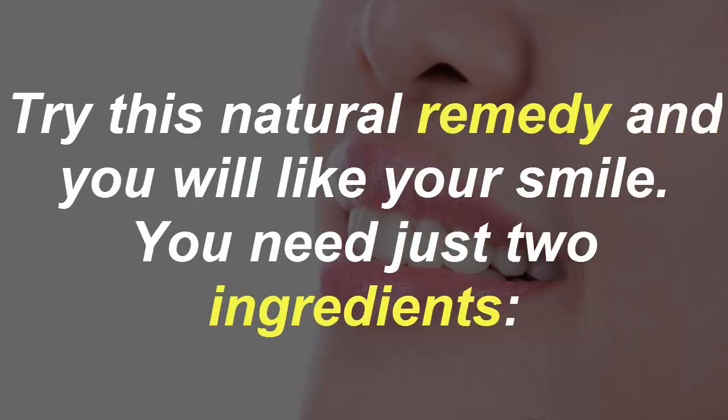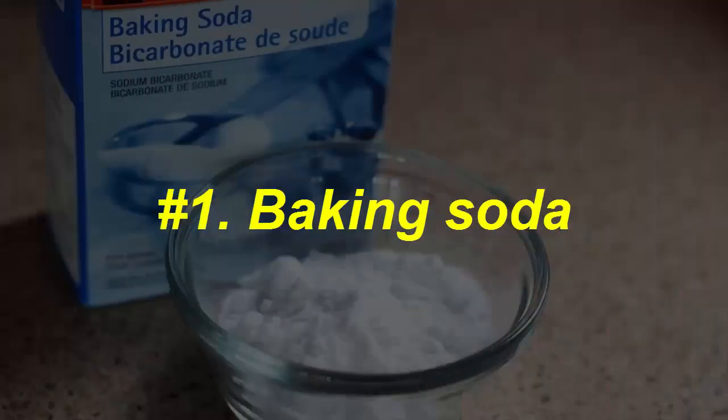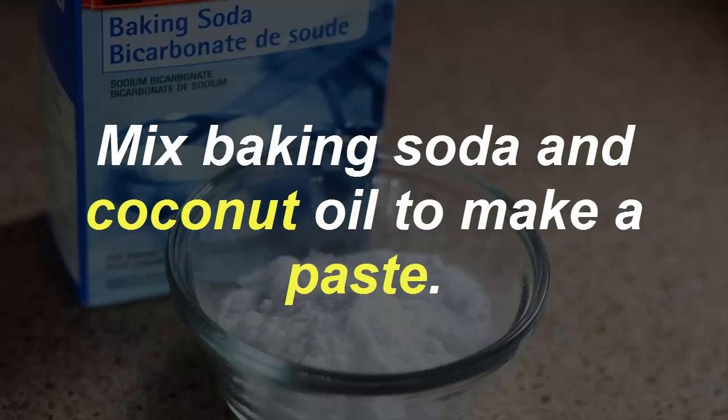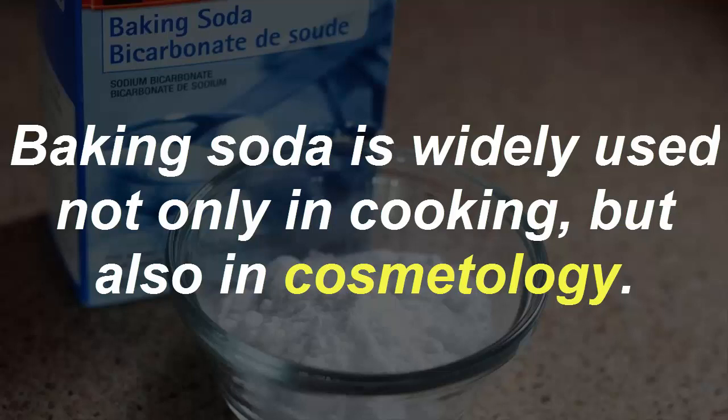Try this natural remedy and you will like your smile. You need just two ingredients: number one, baking soda; number two, coconut oil. Mix baking soda and coconut oil to make a paste.